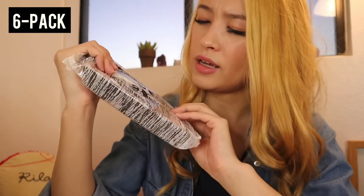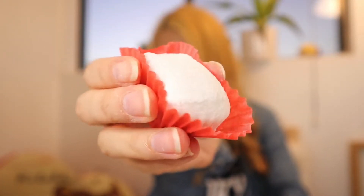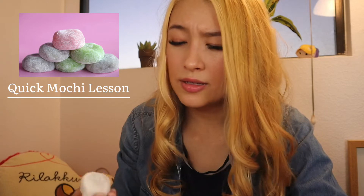Next up we have our milk tea boba mochi. This comes in a six pack. Here's our mochi — very squishy. If you don't know what mochi is, it's like a glutinous rice cake, really soft and usually has filling in it.